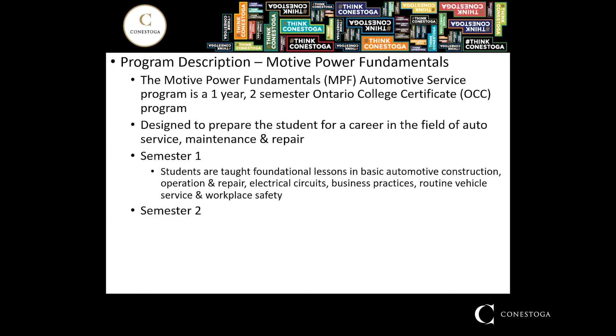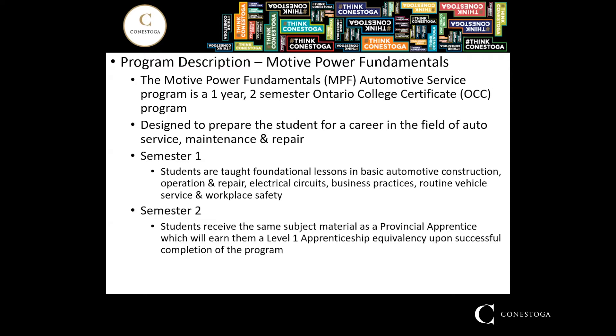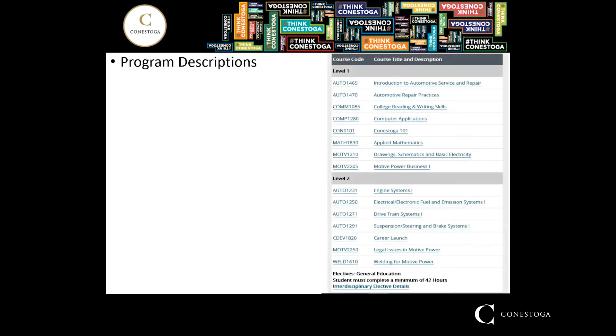Semester two will introduce the student to level one apprenticeship material. This is what qualifies both the student and the program as having a level one apprenticeship equivalency once they have successfully graduated the program. Those are the subjects covered in both semester one and semester two.